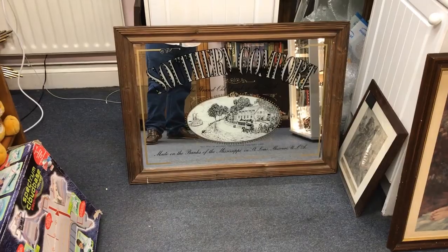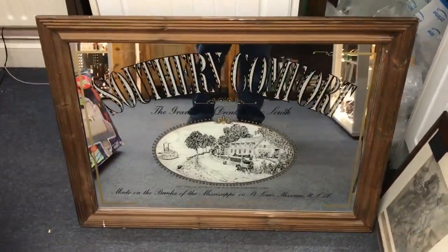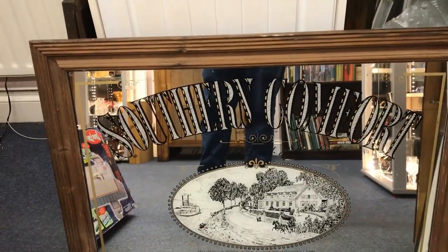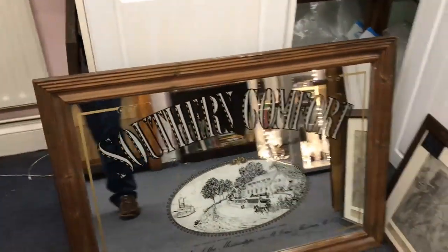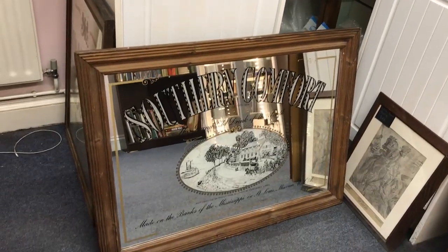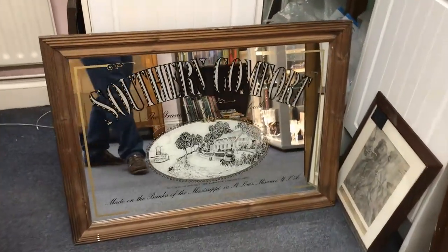Look at the size of this — we have a Southern Comfort advertising mirror. 'The grand drink, old drink of the South.' It's really large, about three foot across and two foot tall, and it's in lovely condition. I paid a tenner for it at the car boot sale and I see that going for £50-60 in the shop.